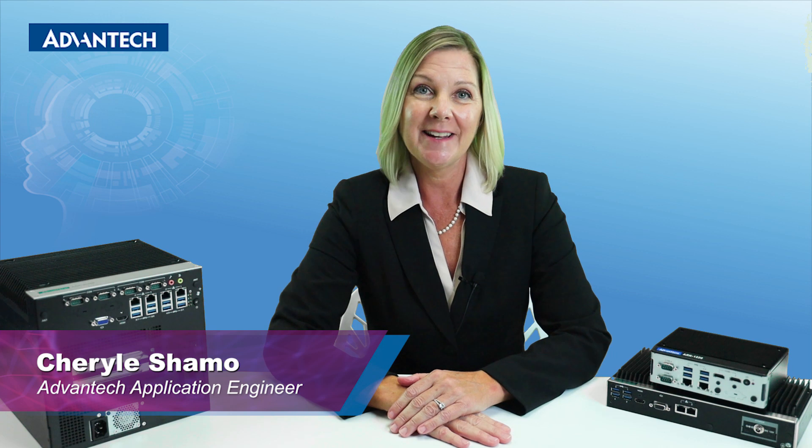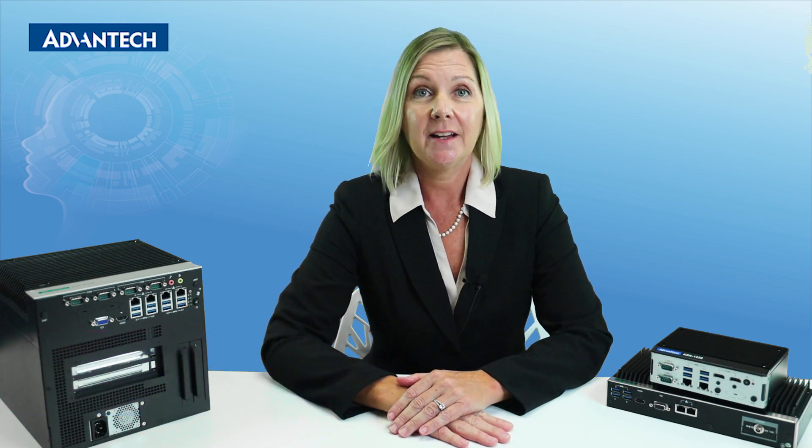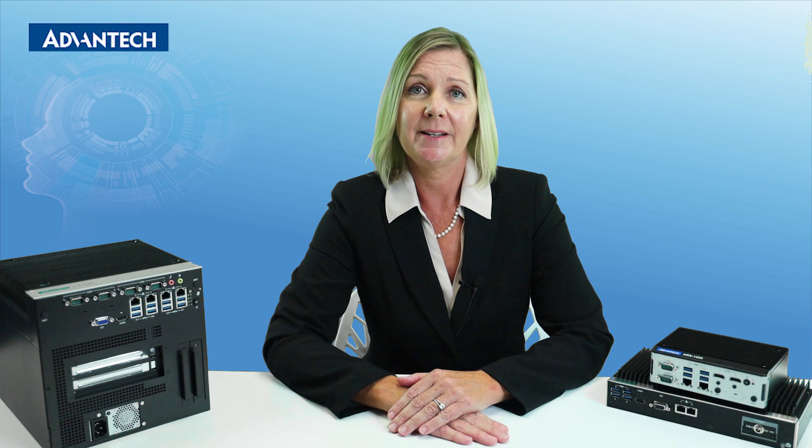Hi, I'm Cheryl Shamo, Application Engineer at Avant Tech. Today I'll be introducing our Edge AI Suite product line. This presentation will help you understand the relationship between Edge AI Suite and Intel's OpenVINO and how this product offering can accelerate your AI application deployment. The edge-based solution requires more attention be placed on software and hardware integration, and will be the main focus of our topic today.